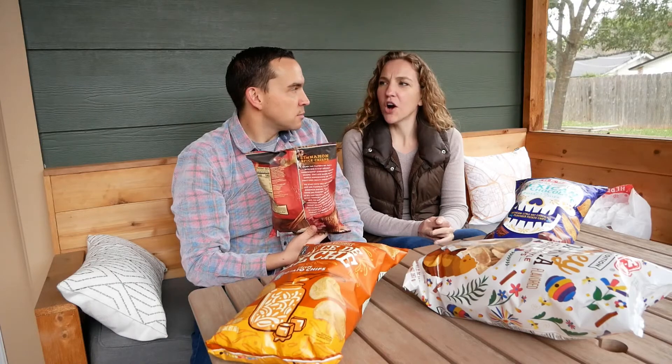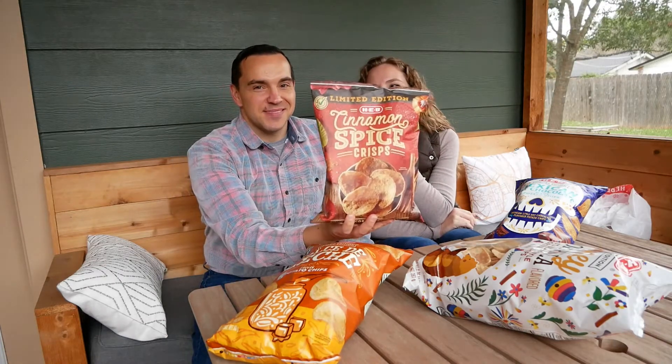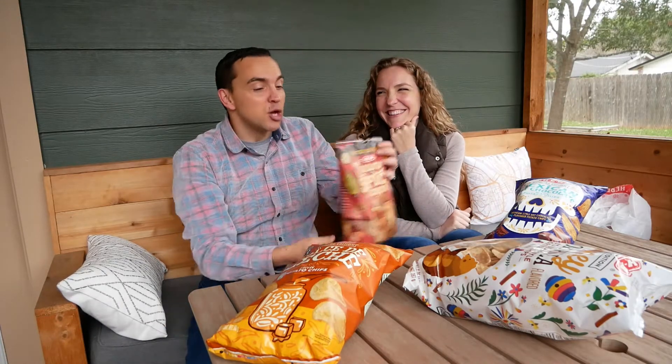We got them this year but in the fall. We got them last year and ate the bag. Yes, we enjoyed them. I remember it tastes like we enjoyed them. So what would you like to start with?